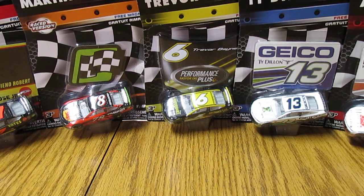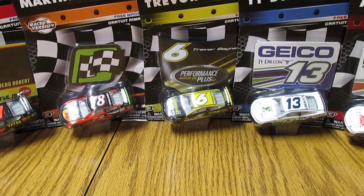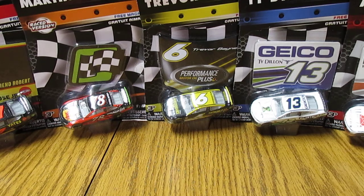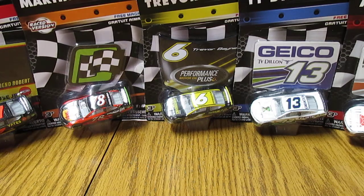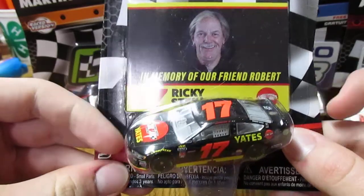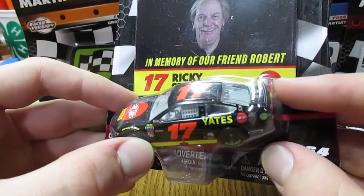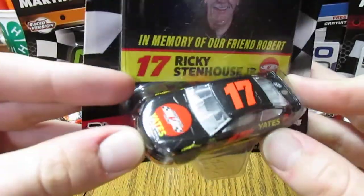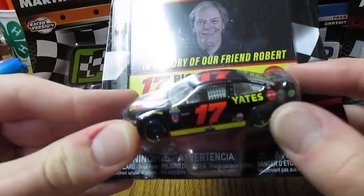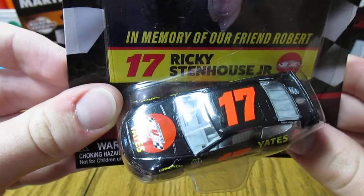Hello everybody, and today I've got another DieCast review for you. This is five of the cars from Wave 7 of NASCAR Authentics. First off we have Ricky Stenhouse Jr.'s number 17 Yates car that he ran in 2017. This is a tribute to Robert Yates, and it's basically just a sponsor kind of supporting the Yates engines.